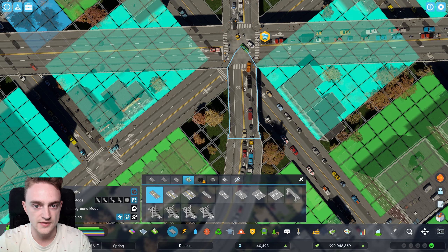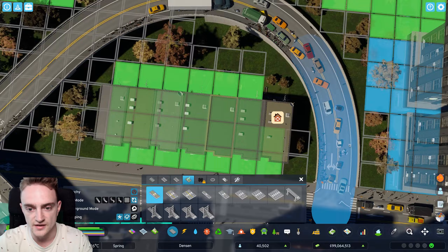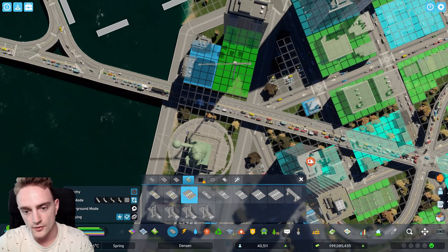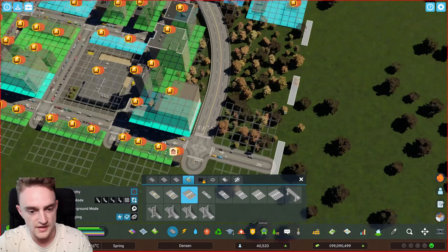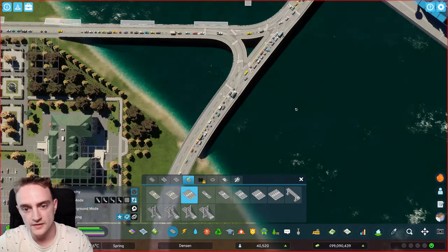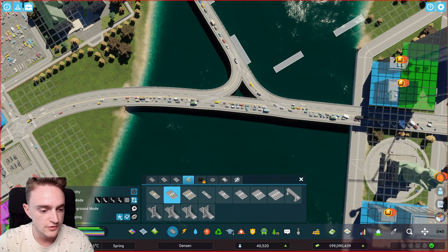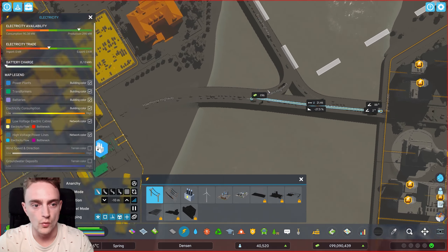We're going to come into highways, turn on two-lane highways, and use anarchy because for whatever reason it doesn't like these roads. We'll upgrade these here. There are a lot of people walking up here which is not good at all, so we'll fix that. We'll come all the way across here and upgrade these as well. Then we'll have this come down here. Let's also make sure that we have our electricity and water through here as well.